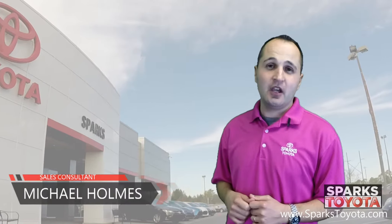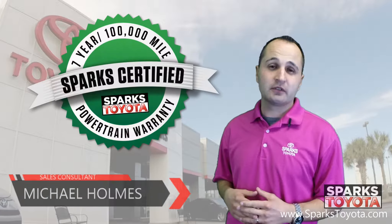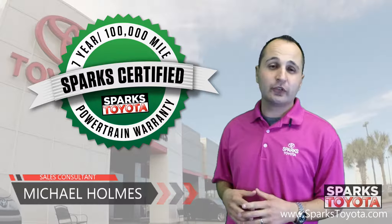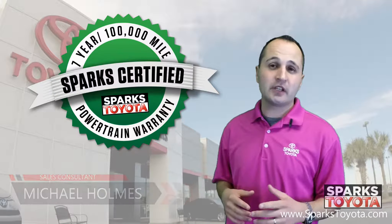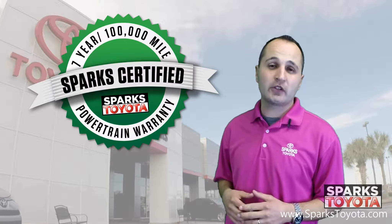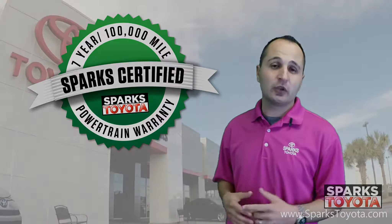Welcome to Sparks Toyota. My name is Michael Holmes and I'm one of the sales and leasing consultants here. I would like to take you out on our lot and show you one of our Sparks certified vehicles. Our certified vehicles include a seven year or hundred thousand mile limited powertrain warranty as well as a two year or thirty thousand mile complimentary recommended services. Let's take a closer look.